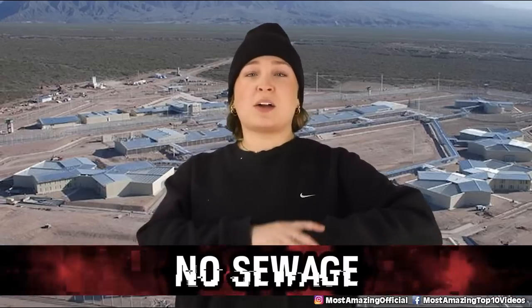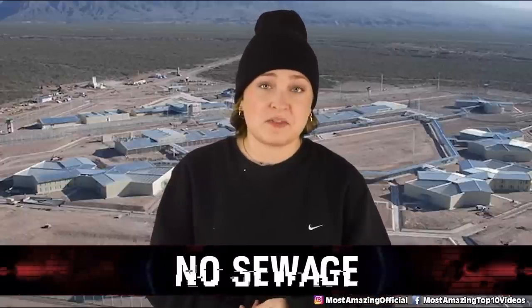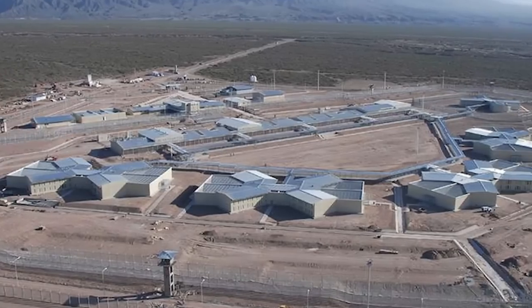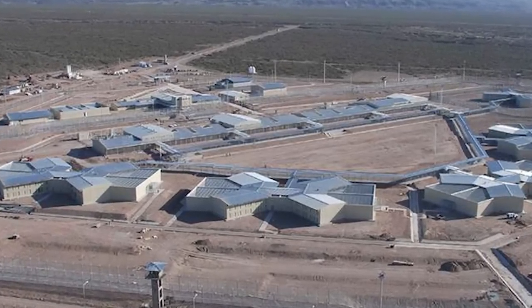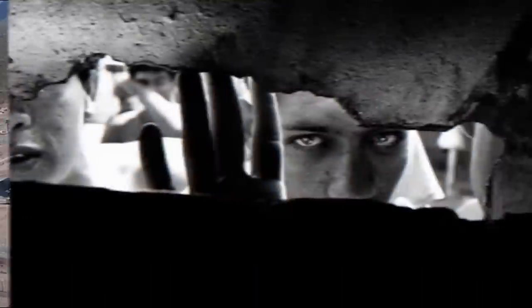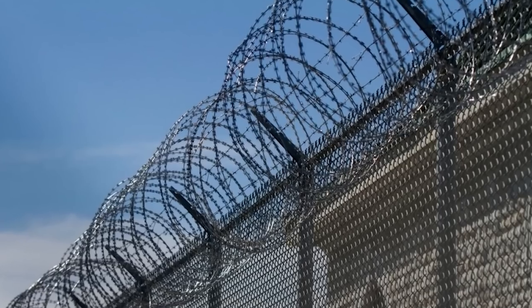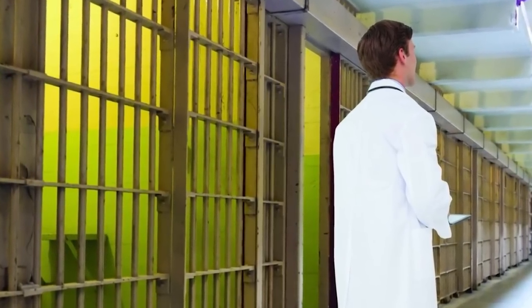In our number 1 spot today, we have No Sewage — at Mendoza Prison in Argentina. This prison is about three times over max capacity, with as many as 5 inmates crammed into cells measuring only 4 square metres. With this overcrowding, there is no proper sewage facility — inmates are forced to use plastic bags and bottles as their washroom. There is no medical care at all; the only time inmates are likely to see a doctor is if they have already passed away.